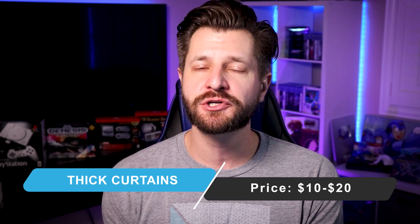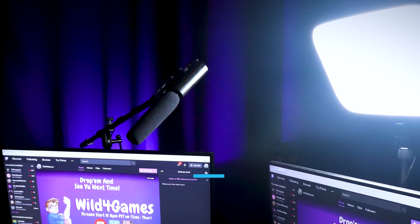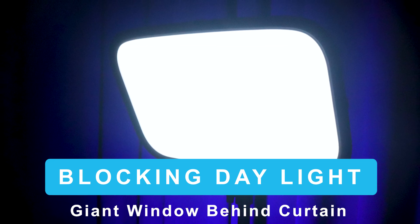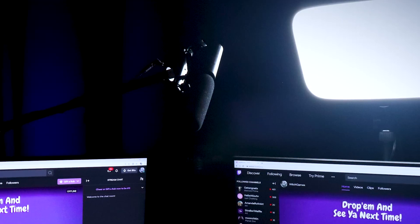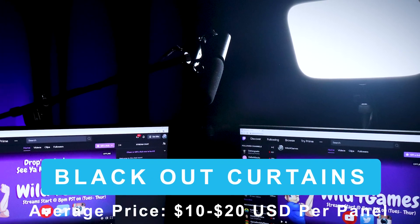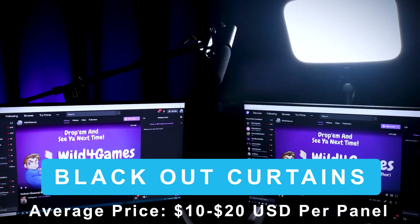Adding blackout curtains to your stream room can have huge impacts for two big reasons. One, it allows you to control the light that much more by blocking out windows that may be blowing you out on your stream, so you don't have great exposure to make you that appealing. When you add studio lights, you're going to look nice, clean, and crisp, and stand out. Second, it actually absorbs all the ambient sounds and also sounds that could reverb back into your microphone, increasing the richness of your voice.